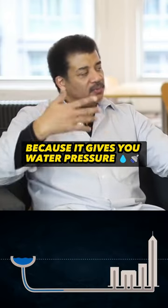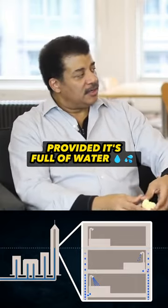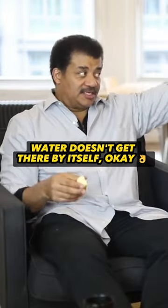Water towers are interesting because they give you water pressure without electricity, provided the tank is full. But how do you get the water up there? You've got to pump it. Water doesn't get there by itself.